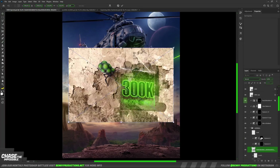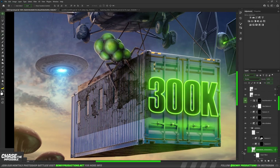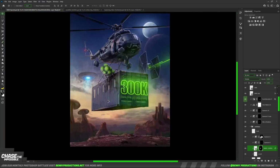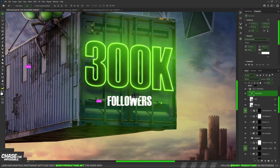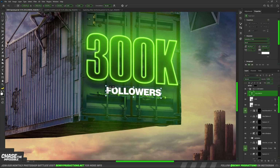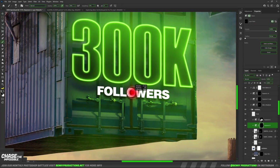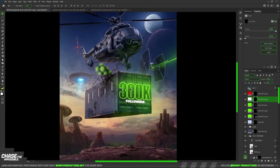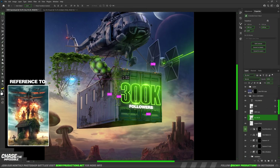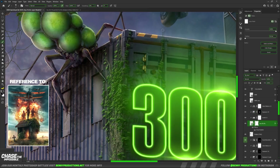I started adding various stuff to the container. I made it look more beaten up with grunge textures, and added followers below 300k. Finally I added some ivy plants over the whole thing. I really wanted it to look old and used, if that makes sense.